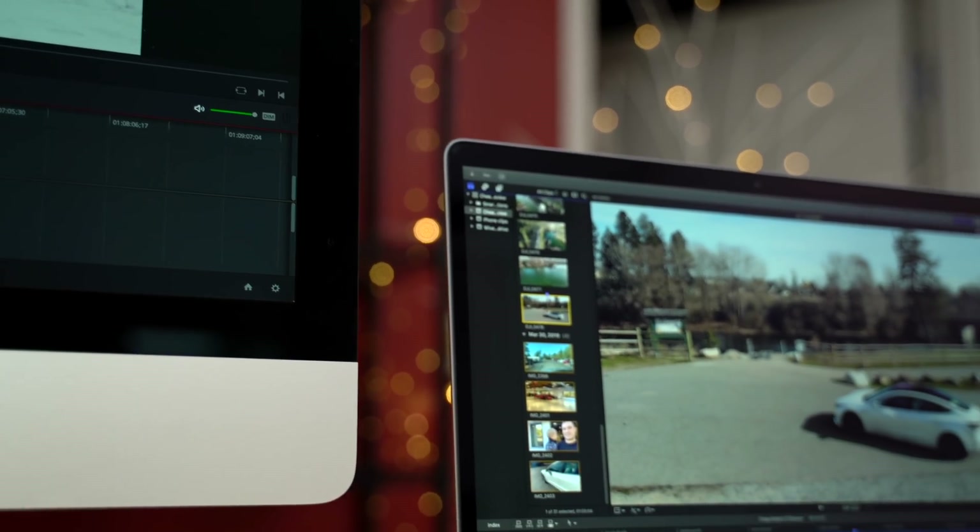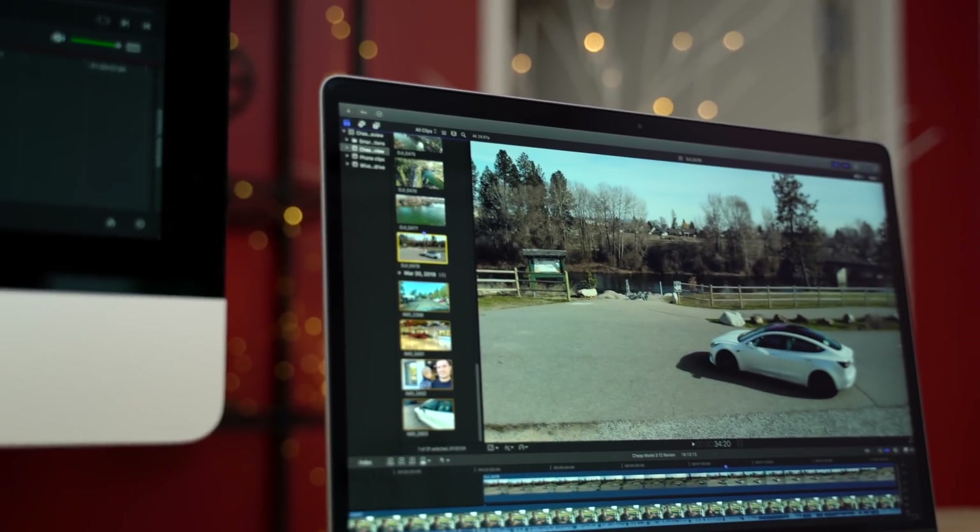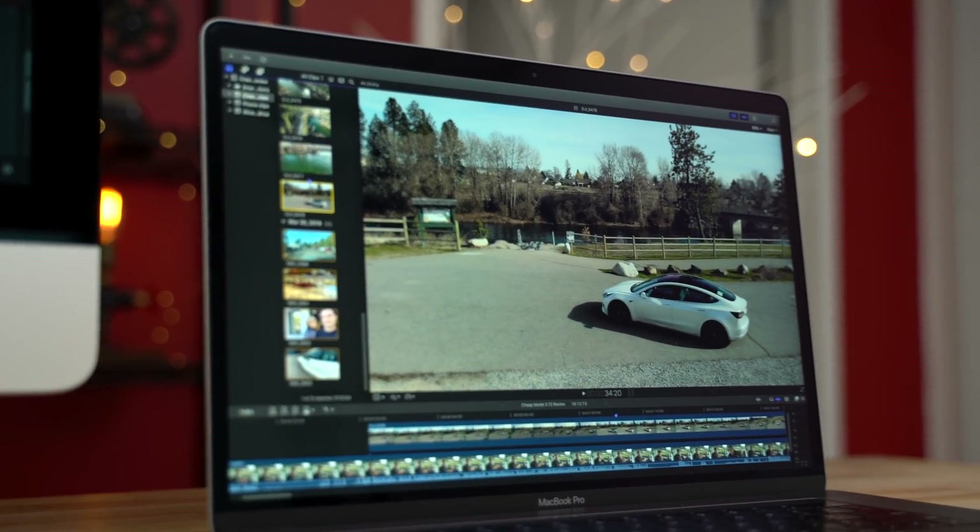As always, we're going to be looking at a wide variety of different codecs so I can give you the information you need for your particular use case. We're going to look at Final Cut, DaVinci Resolve, and Premiere Pro. If you appreciate all the time, effort, and money that goes into making comparisons like this, please hit that like button.